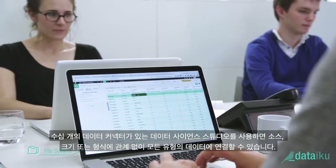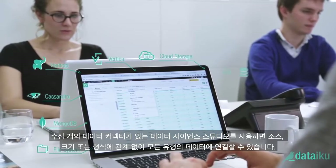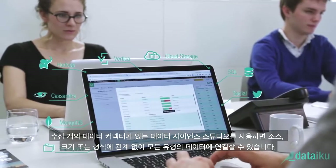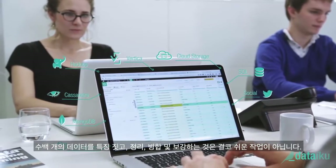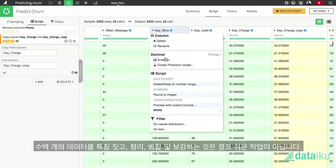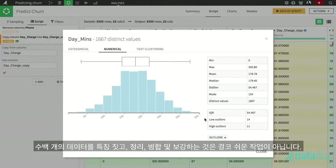With dozens of data connectors, Data Science Studio lets users connect to any type of data, no matter the source, the size, or the format. With hundreds of data wrangling features, cleaning, merging, and enriching data has never been so easy.